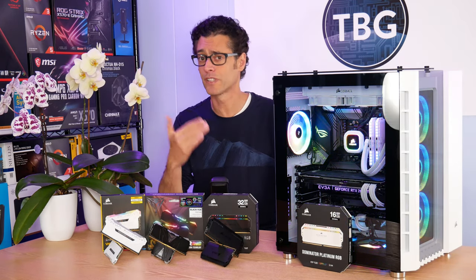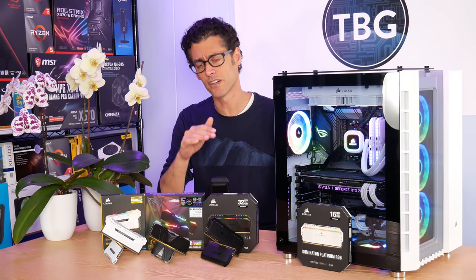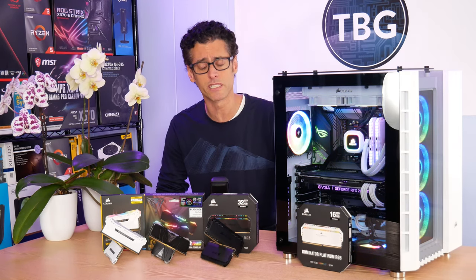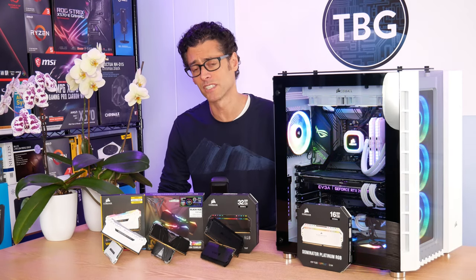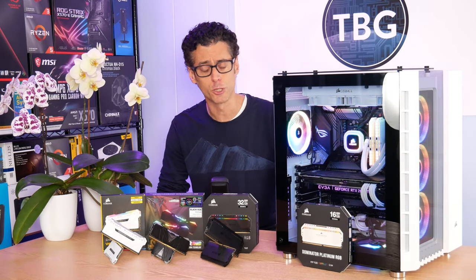This is actually a follow-up to a previous shootout I posted that looked at DDR4-3200, 3600, and 4000 RAM. I did find there was a difference between those kits, but I decided that there were a few too many variables in play because of the various timings that each of those kits used to really come to firm conclusions about which speed you should choose.